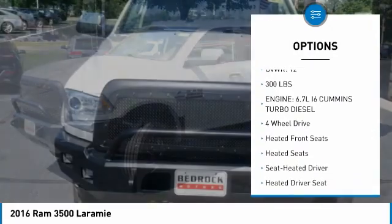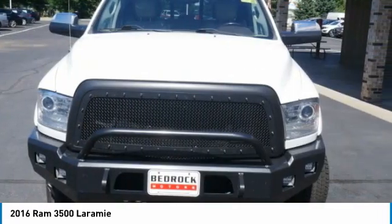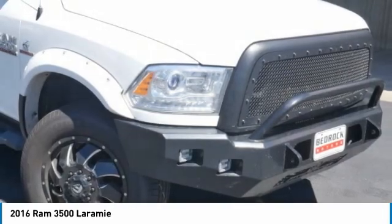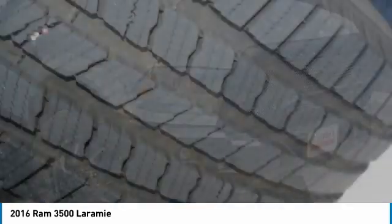Headlights auto off, long bed, mirror memory, mirror power. A vehicle like this doesn't come along every day. Come in and get it before someone else does.